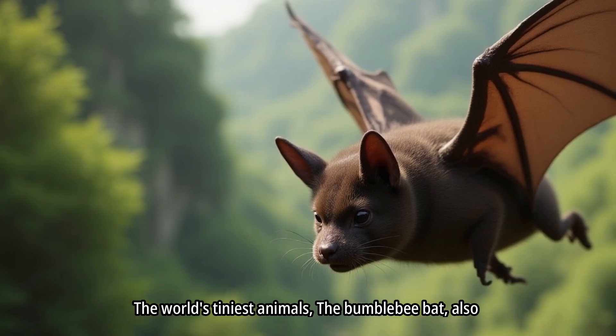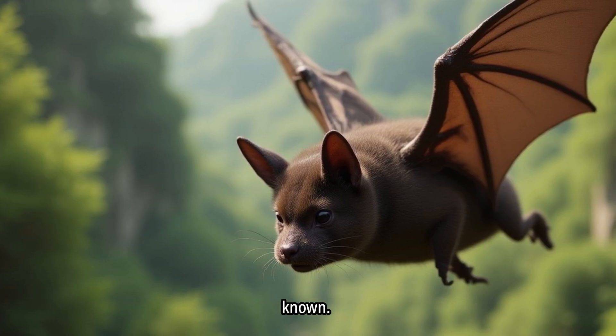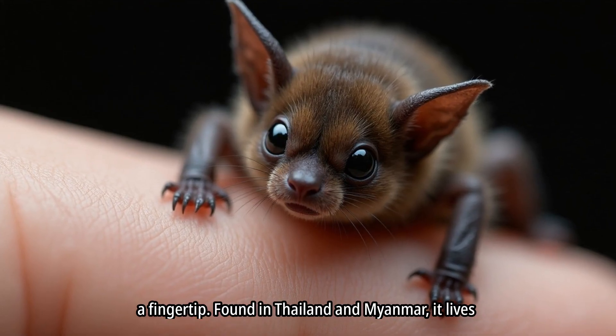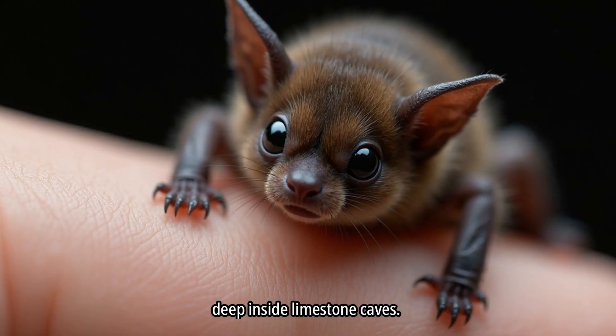The world's tiniest animals. The bumblebee bat, also called Kitty's hog-nosed bat, is the smallest mammal known. It weighs about as much as a penny and fits easily on a fingertip. Found in Thailand and Myanmar, it lives deep inside limestone caves.